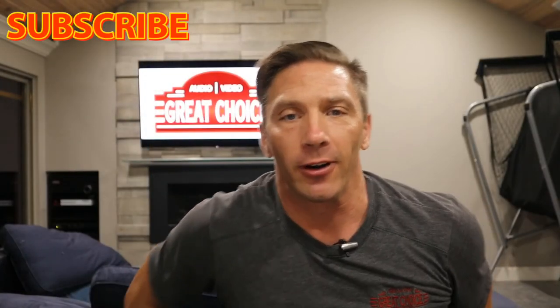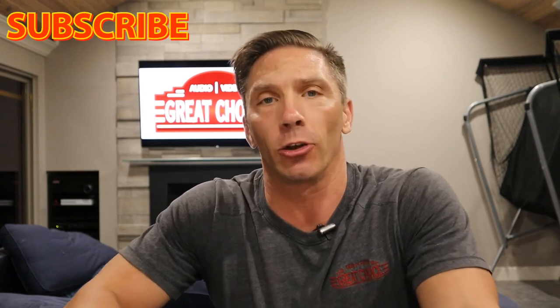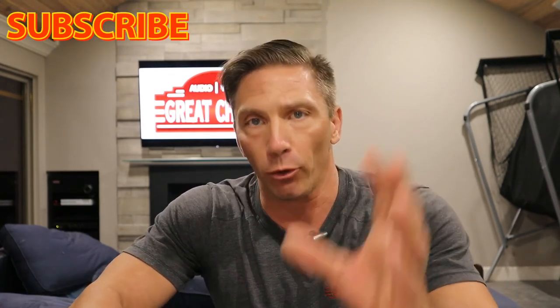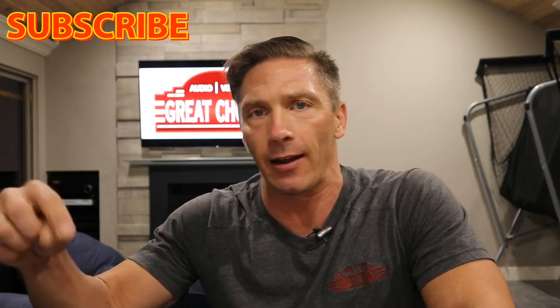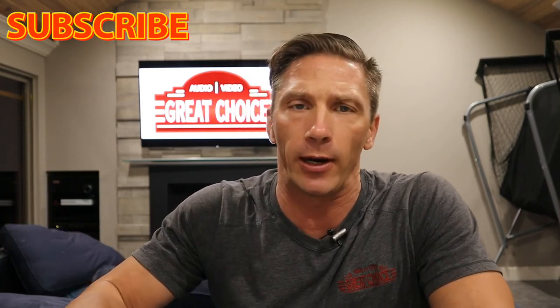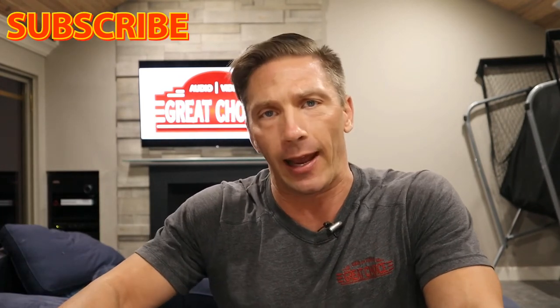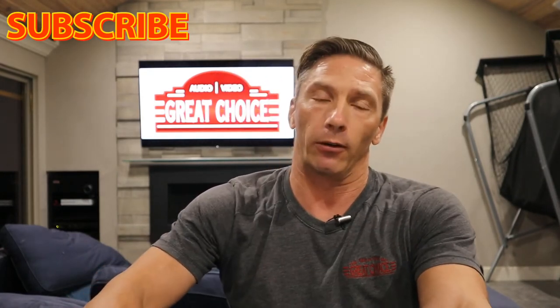Now we're back to go over all the different items Josh can control. Whether you want to control through voice or through the app, I'll go through the major brands in each category. First category is lights — a big one. We're talking dimmers, switches, or even Philips Hue for color control.